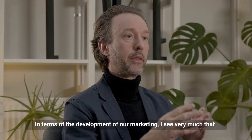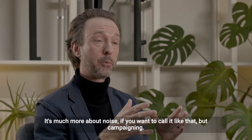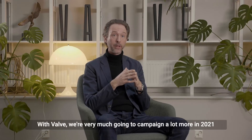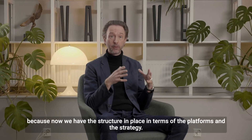In terms of the development of our marketing, I see that we're starting to expand upon the platforms we've now built. It's much more about campaigning. So with Velvet we're going to campaign a lot more in 2021, because now we have the structure in place in terms of the platforms and the strategy.